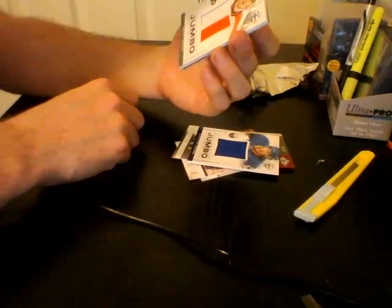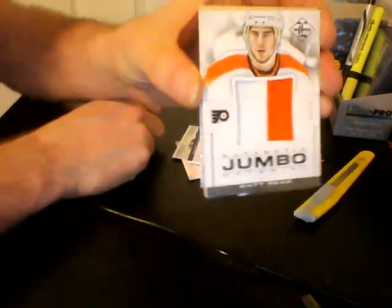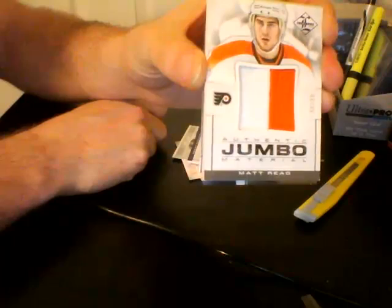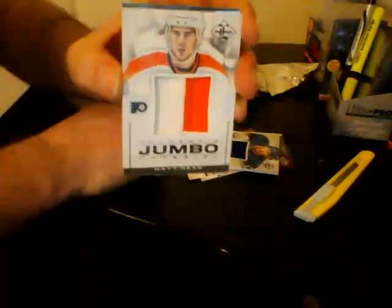Numbered out of 49, for the Philadelphia Flyers — two-color prime, Matt Reed. Prime parallel. A little thicker than the other ones. Nice card.